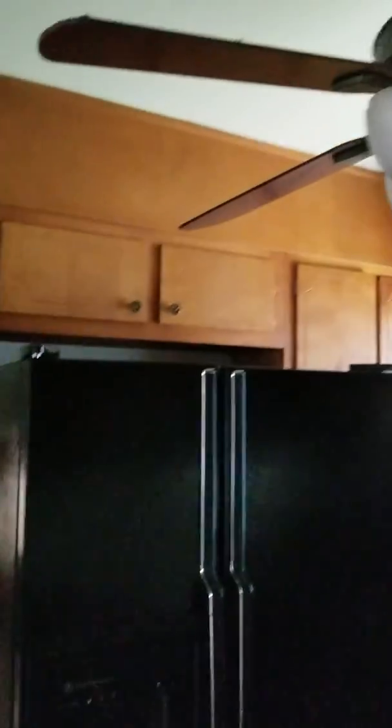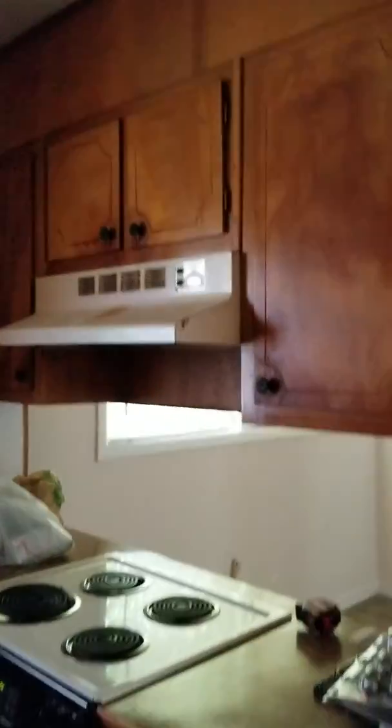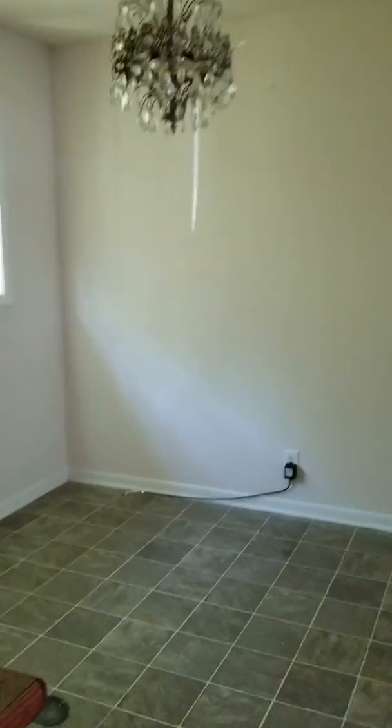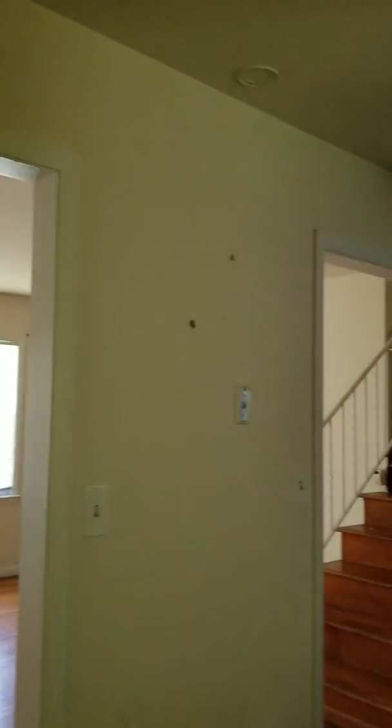All of that is gone. Little dining room area here, and we'll take out this wall — it goes into the living room, do the open concept. Here's the living room.